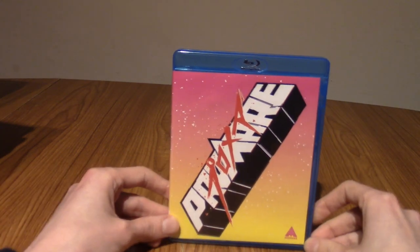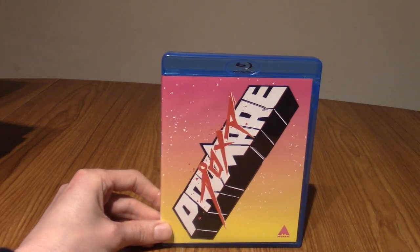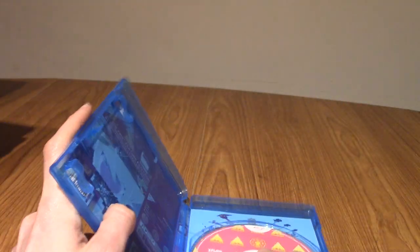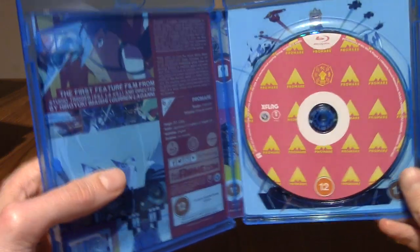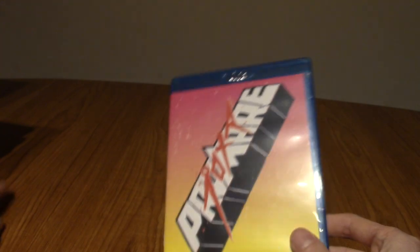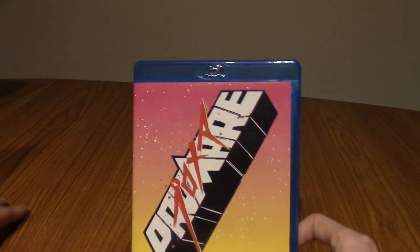Next up is Promare, a movie by Studio Trigger. It's a fairly recent movie. I really enjoyed this — it's a little over the top, a little bit Kill la Kill, a little bit Gurren Lagann, a little bit its own thing. Very pretty, very over the top, very stylish. If you get a chance, definitely recommend giving this a watch.